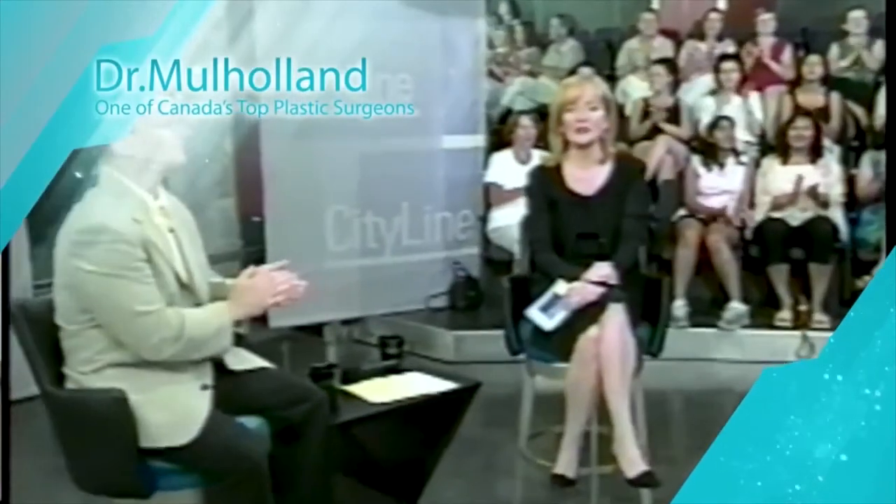Welcome to Plastic Surgery Talk with Dr. Stephen Mulholland, brought to you by SpaMedica. Hello and welcome — Dr. Stephen Mulholland here in Toronto, Canada on Plastic Surgery Talk. Our latest installment of our podcast series is on facelifts today. If you find this interesting, entertaining, and informative, please subscribe and leave your thoughts in a review.